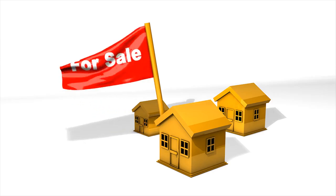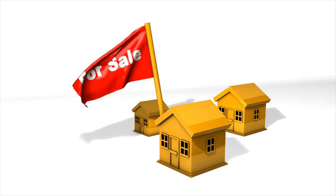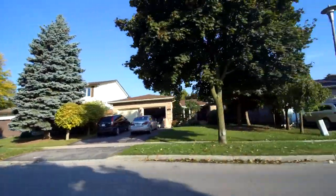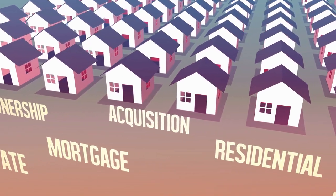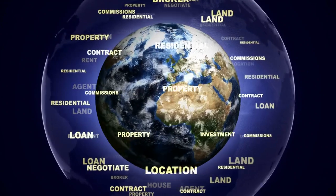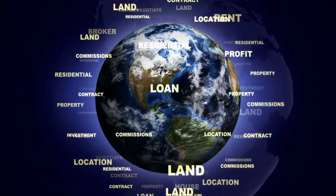If you found this ultimate guide to property management valuable, we invite you to like, share, and subscribe to our channel. By doing so, you'll gain access to more insightful content and strategies to enhance your real estate investment journey. Help us spread the word by sharing this video with other investors seeking professional property management services. Together, let's unlock the full potential of your real estate investments with Alpine Property Management.